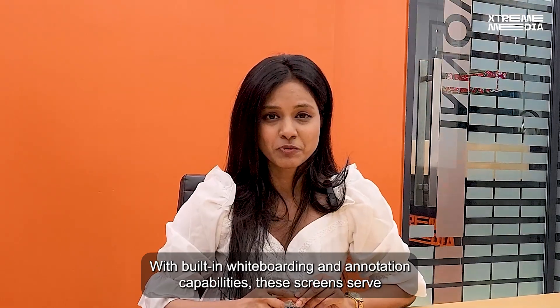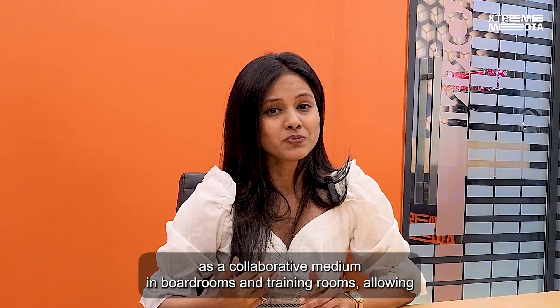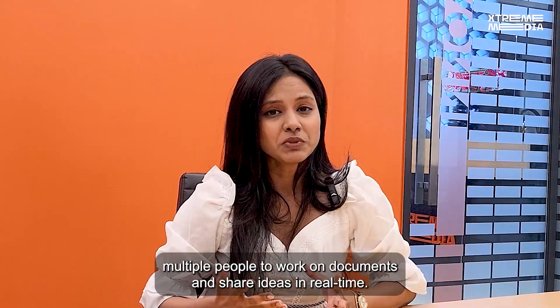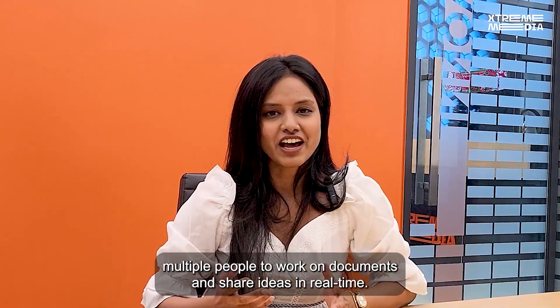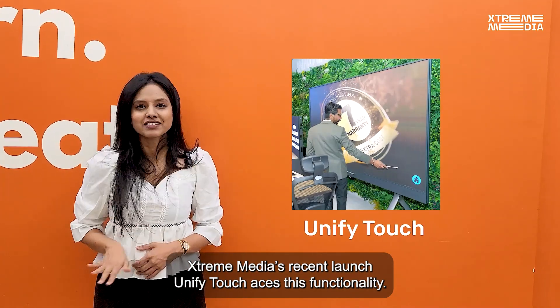With built-in whiteboarding and annotation capabilities, these screens serve as a collaborative medium in boardrooms and training rooms, allowing multiple people to work on documents and share ideas in real-time. Xtreme Media's recent launch, Unify Touch, aces this functionality.